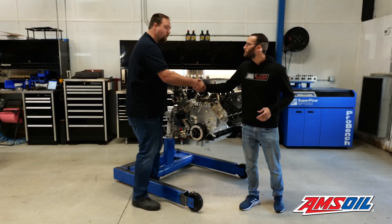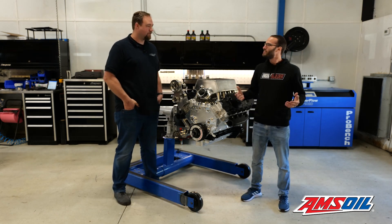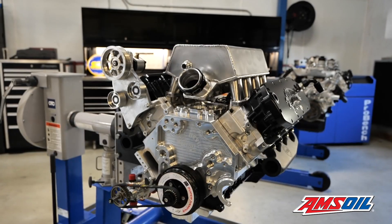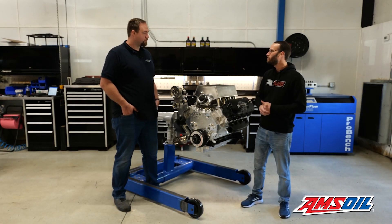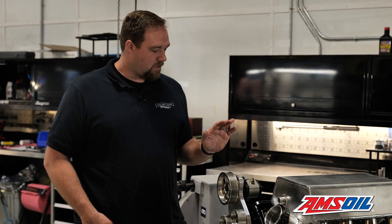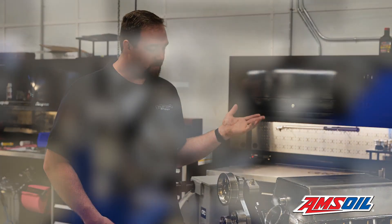Jared, thanks so much for giving us a little time to chat today and having us down here in North Carolina to see the shop for the first time in person. We're treated to this awesome billet six-liter Power Stroke engine. I understand it's for a good buddy of yours, Charlie Fish. This is for the KC Turbos race truck, which has actually been a previous Diesel of the Week a couple years ago.